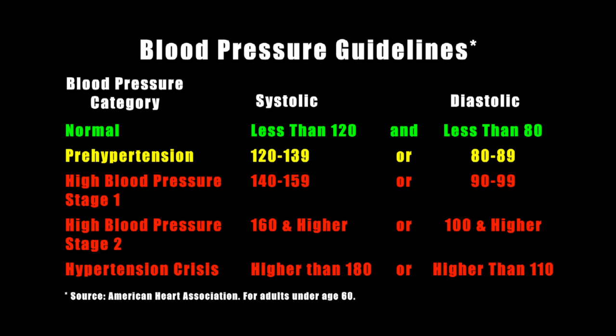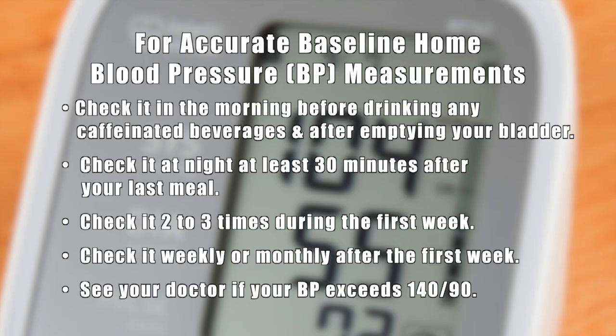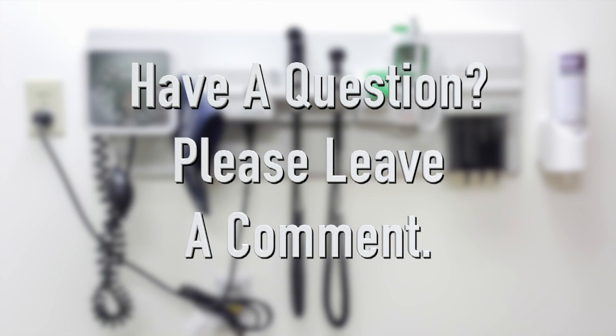Now that you've measured your blood pressure, what do the numbers mean? Here are the current guidelines by the American Heart Association — and I want to emphasize that they are guidelines. While 120 over 80 or less is considered normal, the takeaway from this chart is how easily 20 points can take you from pre-hypertension to high blood pressure stage 1 and possibly place you on blood pressure medication. For an accurate baseline measurement at home, check it in the morning before drinking any caffeinated beverages and after emptying your bladder. Check it at night at least 30 minutes after your last meal. Check it 2 to 3 times during the first week, and weekly or monthly after that. See your doctor if your blood pressure consistently exceeds 140 over 90. Please leave a comment if you have any questions about this video. Thank you for watching.